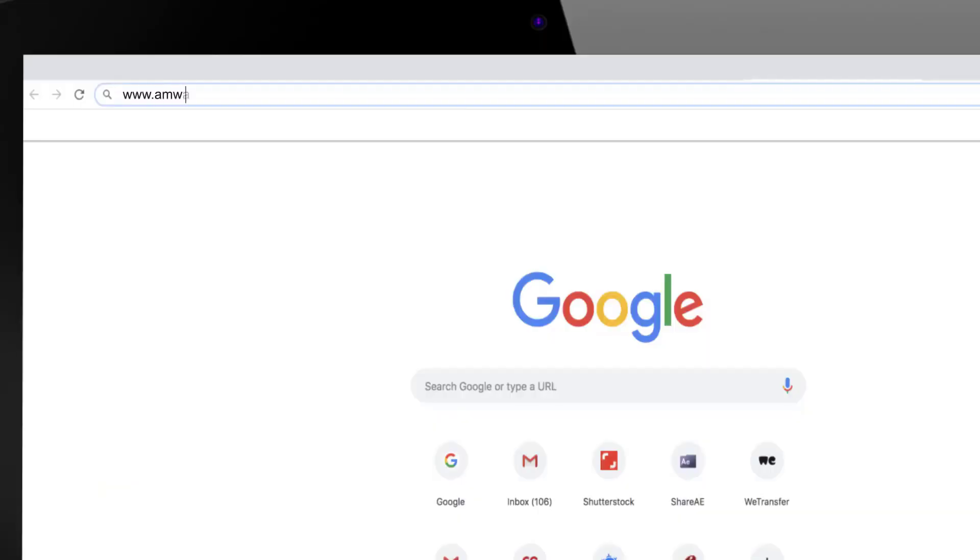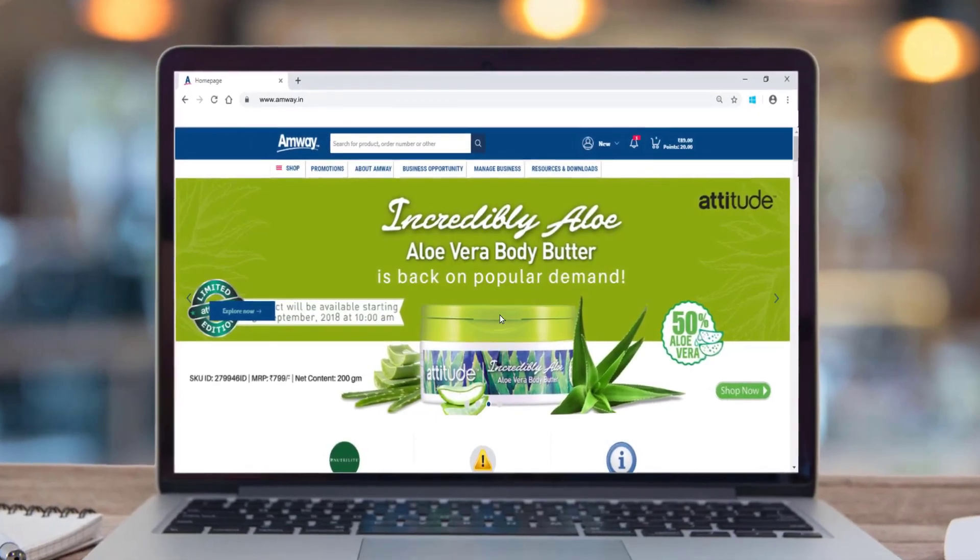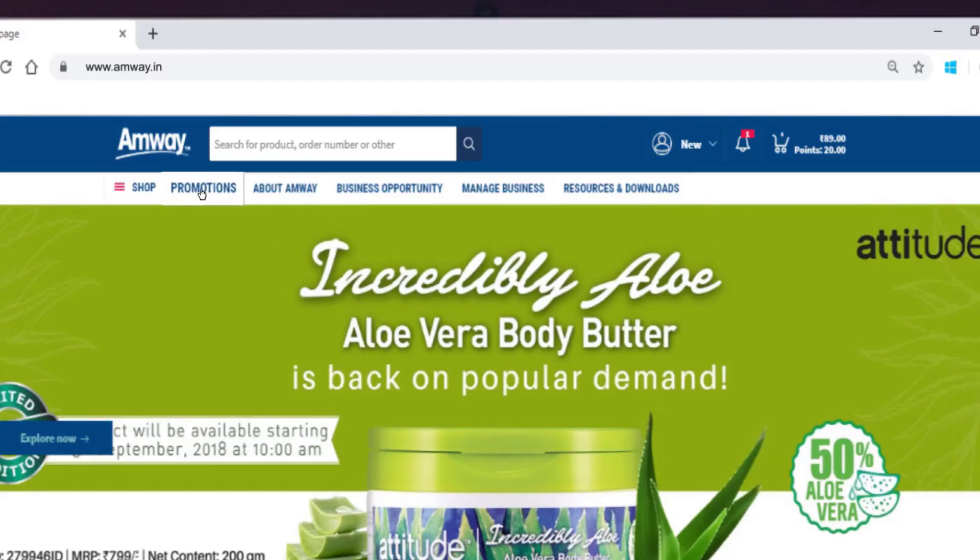Just type www.amway.in. The website has a new look and design which makes it easy to operate and gives access to rich content and essential business building tools.